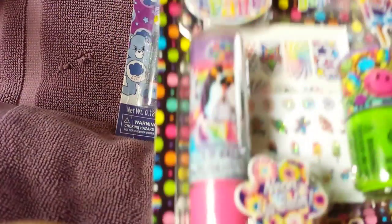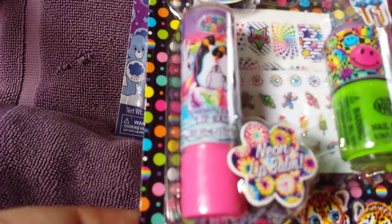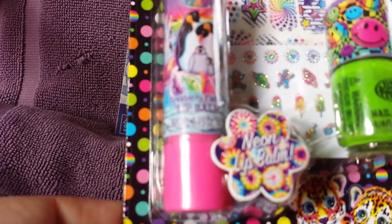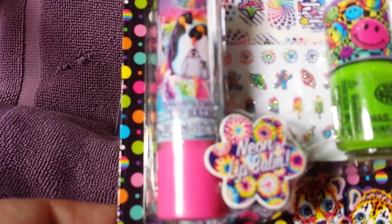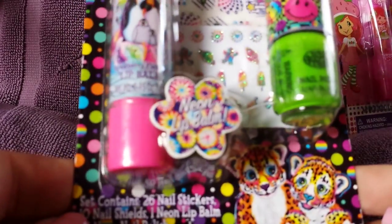Then I got the Lisa Frank neon beauty set and it comes with 26 nail stickers, 10 nail shields, one neon lip balm, and one neon nail polish. And this is marked down to 60 cents.